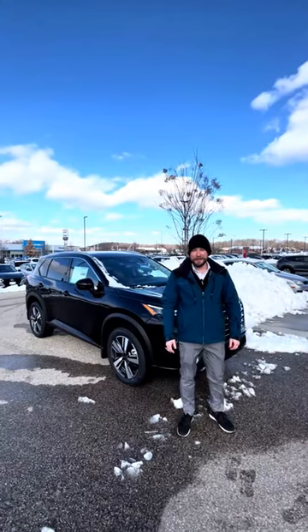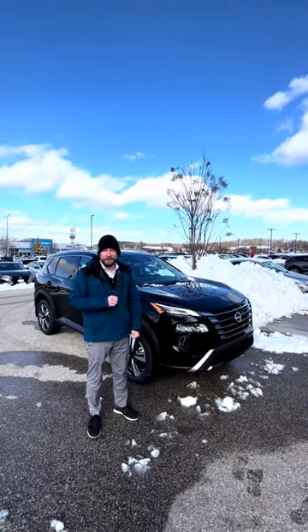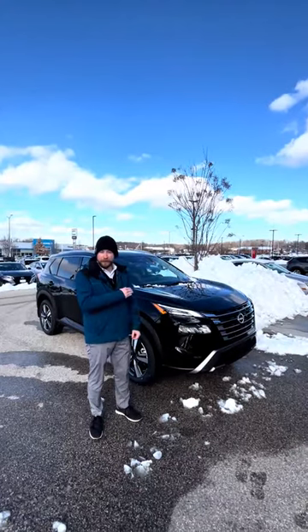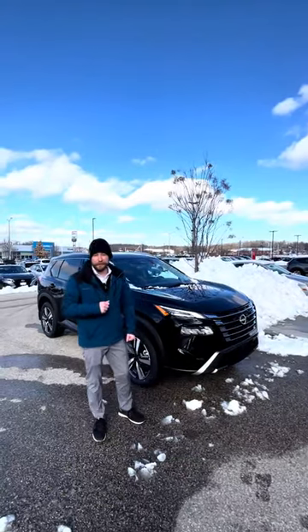Hi, this is Hans from RustAero West Bend Nissan introducing the new 2024 Rogue. This is a great vehicle with a lot of really cool features that they've updated from the 2023 model. Seeing how popular the 2023s were, I believe that the 2024s are going to be a very popular vehicle in the next few months.